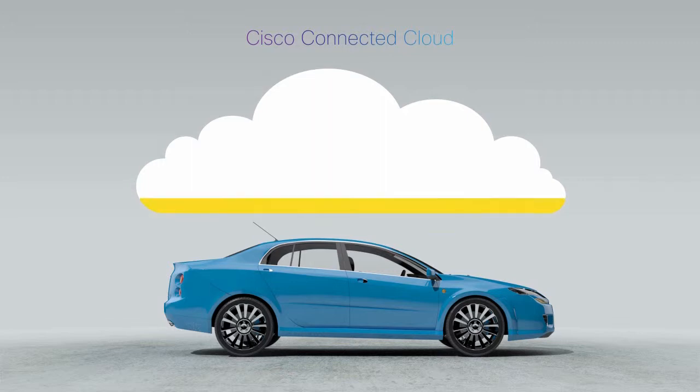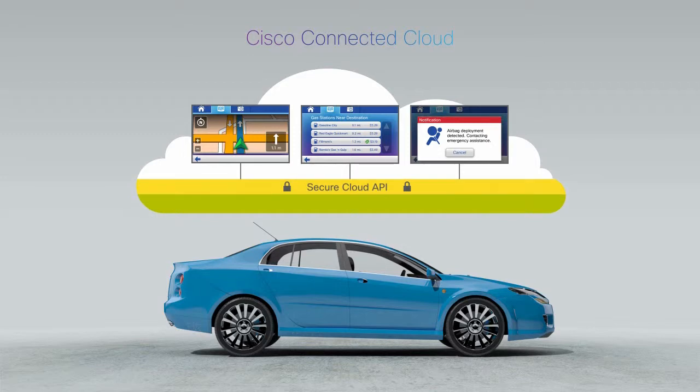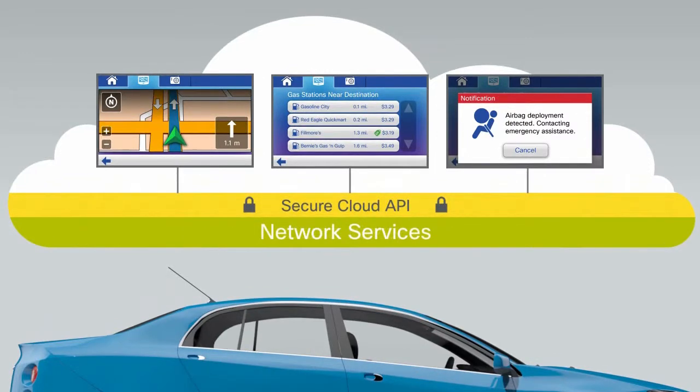A Cisco Connected Cloud provides a secure and scalable infrastructure for hosting and delivering services for connected vehicles. It also provides the essential network security, connectivity and management services required for the cloud and the vehicles.